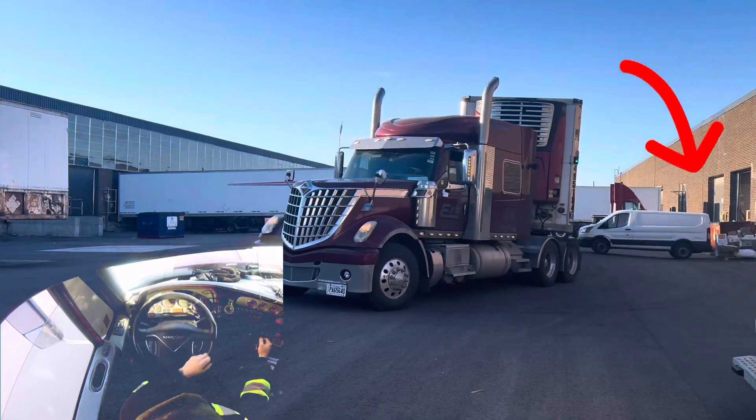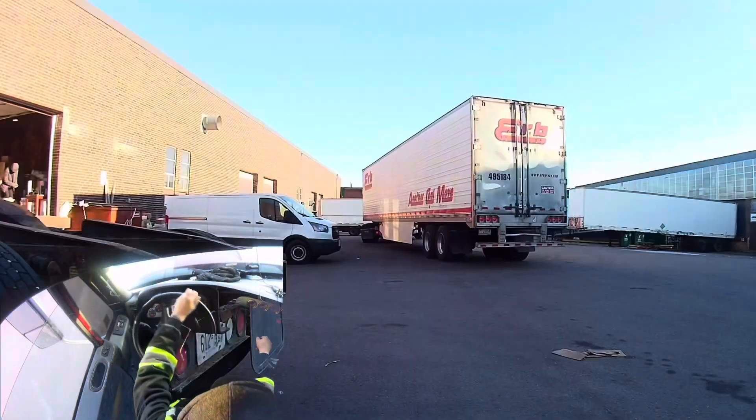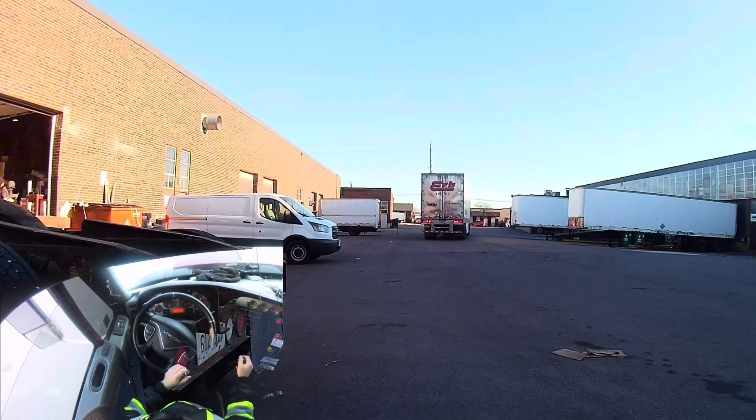They asked me if I wanted them to move the van, but I told them not to so I could show you guys how to do this. Actually, the van is a good thing because you need your trailer to be that far out anyway.